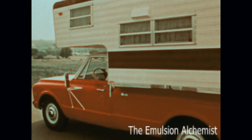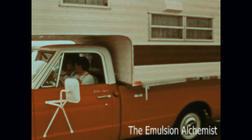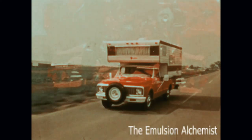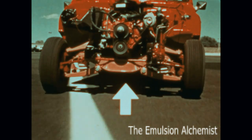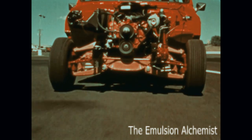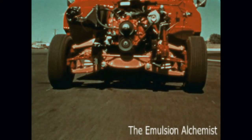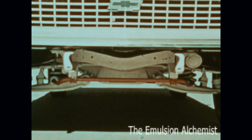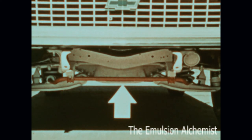This Chevrolet Custom Camper 20 fleetside pickup, carrying a slide-in camper, cushions the ride with its massive girder-beam front suspension. Built for loads, it allows each front wheel to take bumps independently. Chevrolet's front stabilizer bar, which can be ordered, helps reduce body lean on sharp turns.